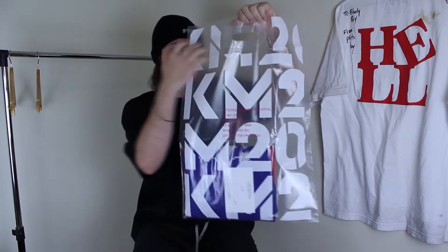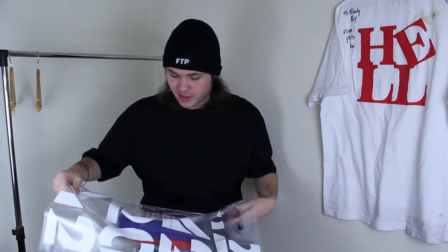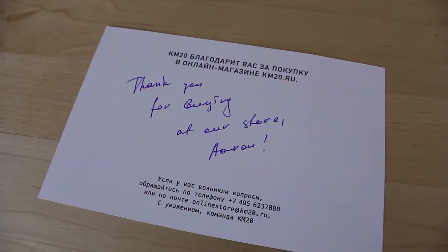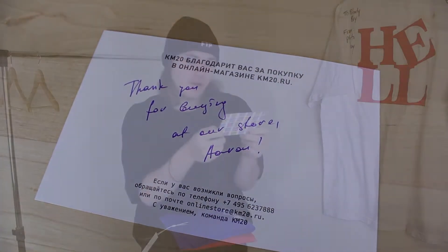Their bags are actually really cool. As you can see, it just says KM20 all over it, and here it says some stuff in Russian — I think it's just their information like where they are, their opening times, their phone number, stuff like that. Taking the bag out, I actually have a little personalised KM20 note. It has KM20 all over the front, there's some Russian writing throughout it, and right here it actually says 'Thank you for buying from our store, Aaron' — and it's actually handwritten, which is absolutely the best packaging I've ever had for anything.